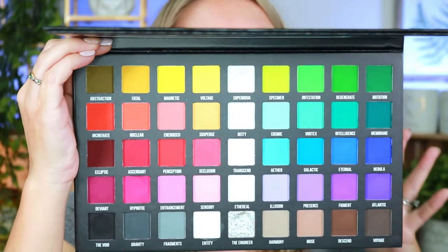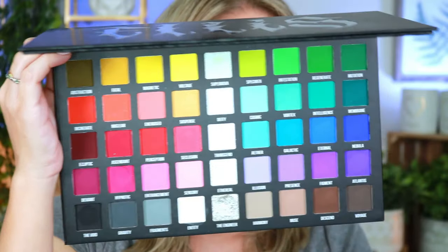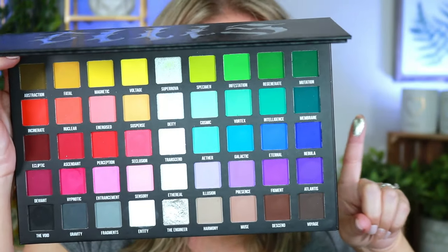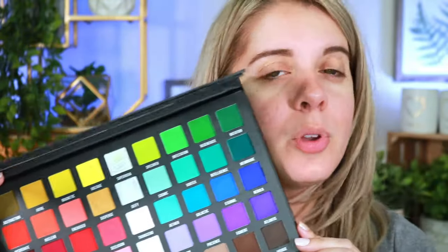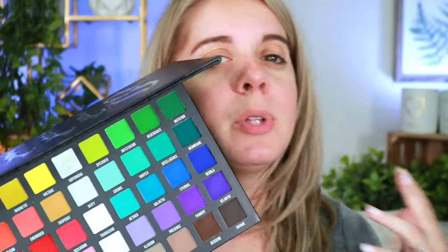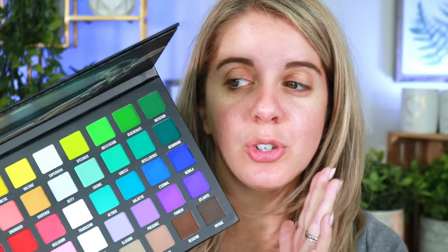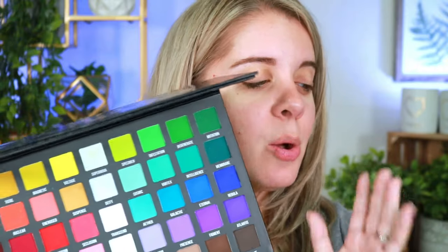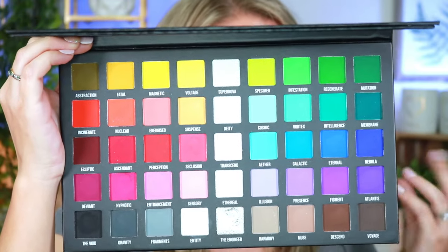I went ahead and swatched everything and these swatched beautifully, especially the shade called The Engineer — that liquid metal is absolutely stunning. I did see many people in the comments saying this is just another rainbow palette, or just like the Blends palette and Surge palette mixed together. I can see what they're talking about — there are so many varying undertones it's kind of like the best of both mixed into one.